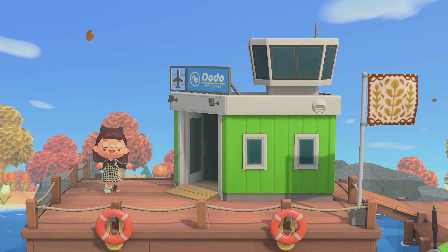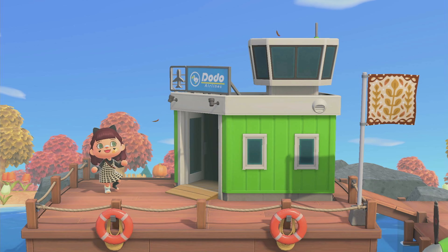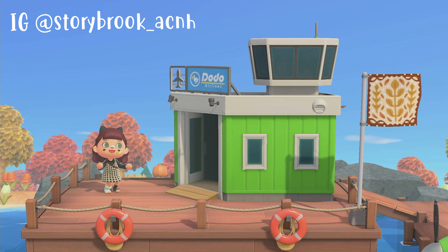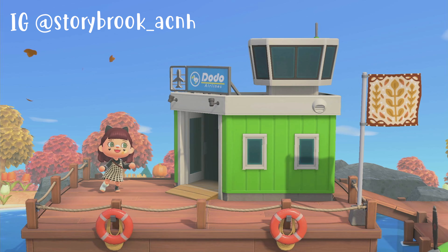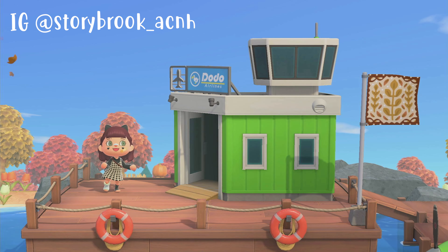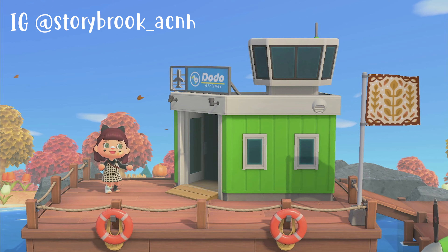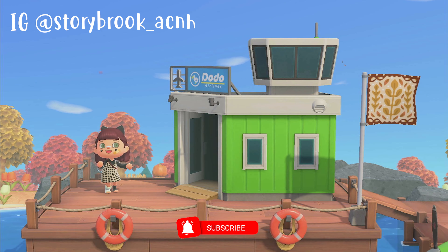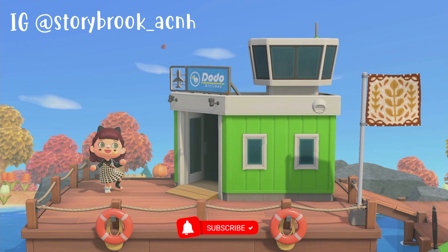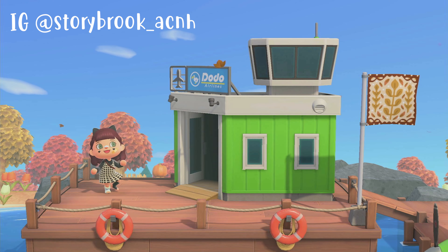Hey guys, it's MBeans and welcome to my channel or welcome back. Today we are continuing the series of Fall Island Tours for October. We are on a very special island by Storybrooke underscore ACNH on Instagram. This island is so beautiful — it even has a football field. It is everything fall and I'm super excited to share it with you guys. Island creator Mel makes the most unique themed islands and she is so creative. Everything she does is beautiful. It seems like she's making a new island every couple of weeks and I have always been a huge fan of all the themes she has done.